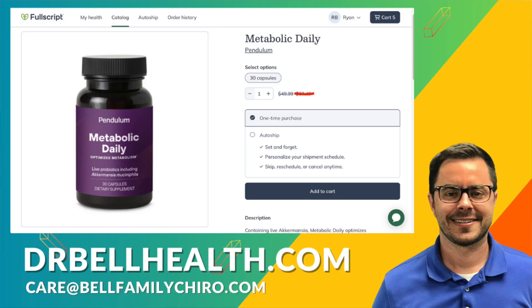The credibility of Metabolic Daily is backed by an impressive pedigree. The company, Pendulum, is formulated by a team of PhD doctors and scientists from prestigious institutions like Johns Hopkins and Harvard, so you can trust that this supplement is built on a foundation of solid scientific research. If you want to try Metabolic Daily and get the best prices online, go to drbellhealth.com — free shipping and free returns. If you found this information helpful, don't forget to like, share, and subscribe for more health insights. Here's to your health — I'm Dr. Bell.